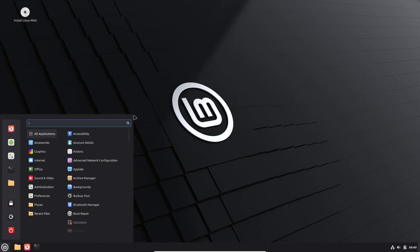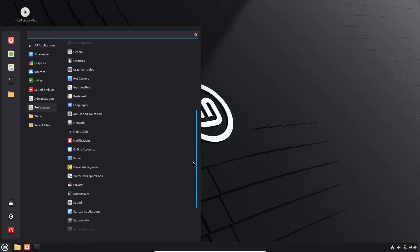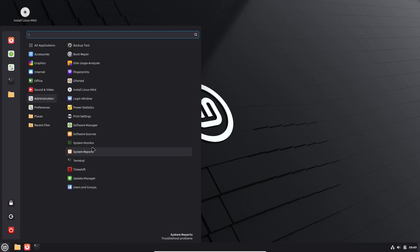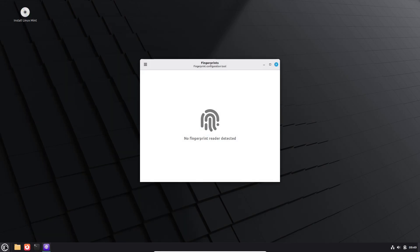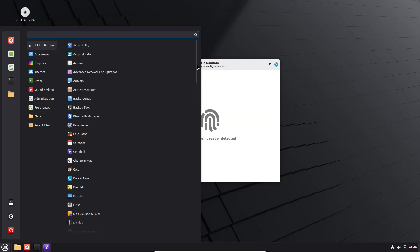User-facing improvements inherited from the 22.2 development stream include native fingerprint support via the new fingerprint app — enroll and use fingerprints for login, sudo, and screen unlock — better libadwaita theme compatibility, accent color support for Flatpak libadwaita apps, and updates to Mint's suite of X-apps.